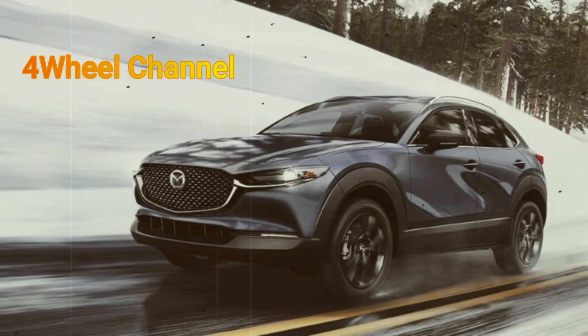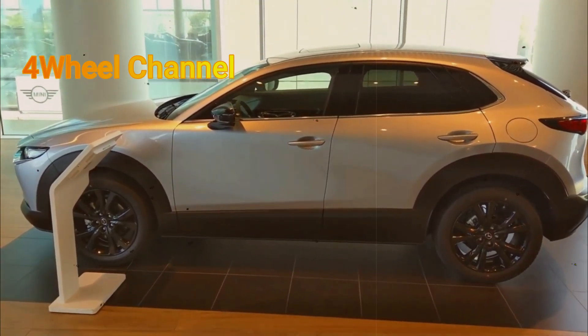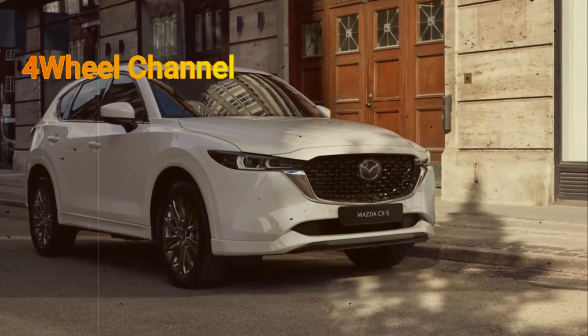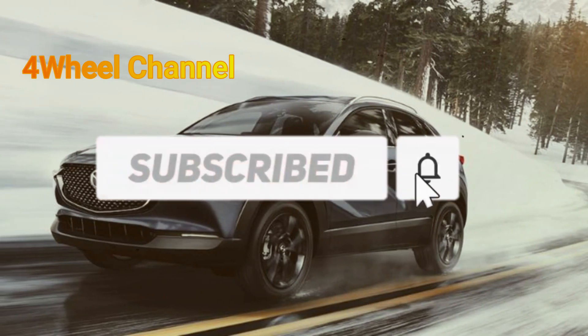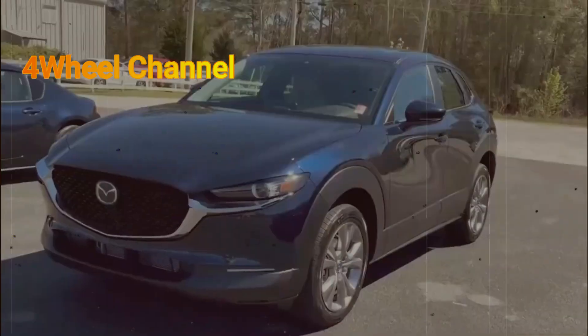Mazda adds blind-spot monitoring with rear cross-traffic alert to its suite of standard driver assist tech. Beyond that, we aren't seeing anything noticeably different for 2024. That said, the CX-30 is far from barebones in 2.5S spec — LED lights and 16-inch aluminum wheels are among the standard exterior highlights, with Apple CarPlay and Android Auto available through the 8.8-inch touchscreen.